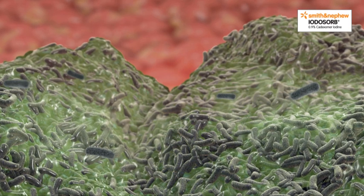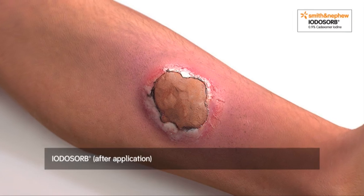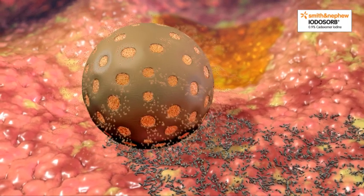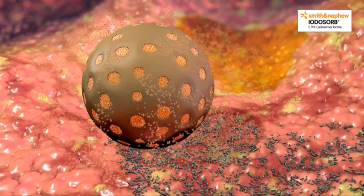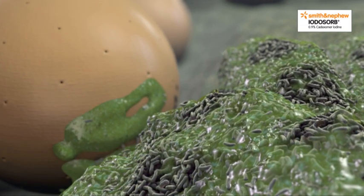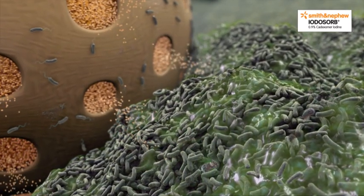Understanding how a biofilm behaves and functions is crucial to win the battle of stalled healing, and to choose the most effective dressing for chronic wounds. Iodosorb is a novel antimicrobial dressing made of cadexomer smart microbeads — spherical starch structures loaded with elemental iodine. It combines physical absorption and desloughing with a sustained gentle release of iodine. It is suggested that the cadexomer microbeads are able to dehydrate and directly destroy the biofilm structure. Once this protective matrix has been breached, the iodine can subsequently kill the exposed bacteria within the biofilm community.